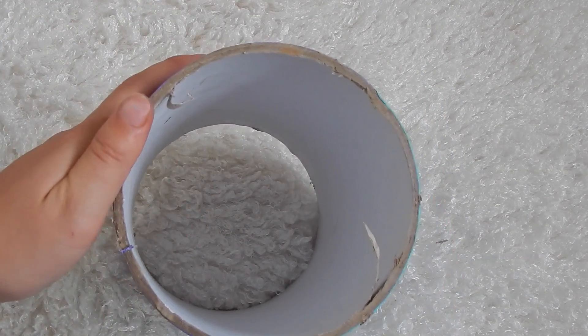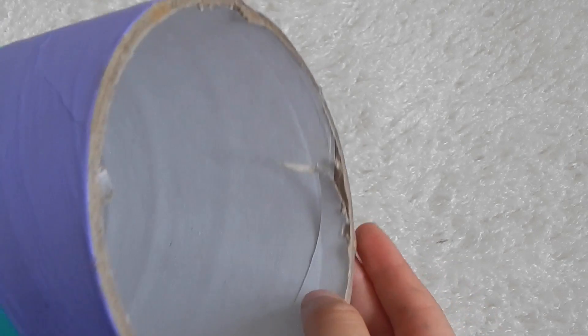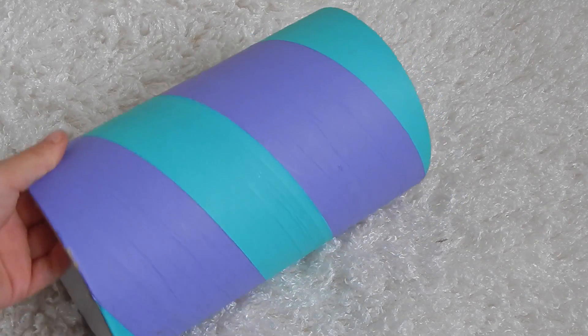Everyone told me that guinea pigs love tunnels but I didn't expect her to go this crazy for it. As you can see, she's chewed it — there must be something about this material that she just loves, because as soon as I put it in she was attacking the sides like crazy.